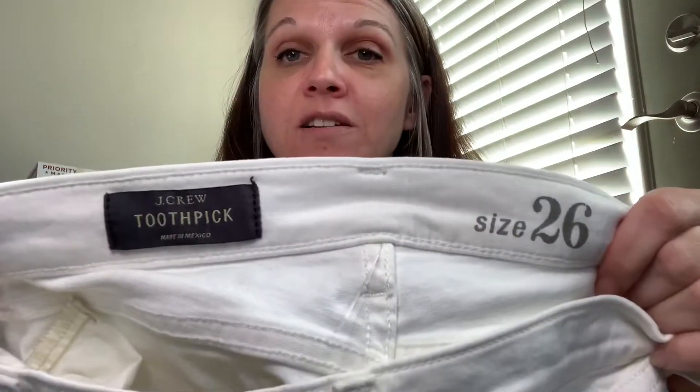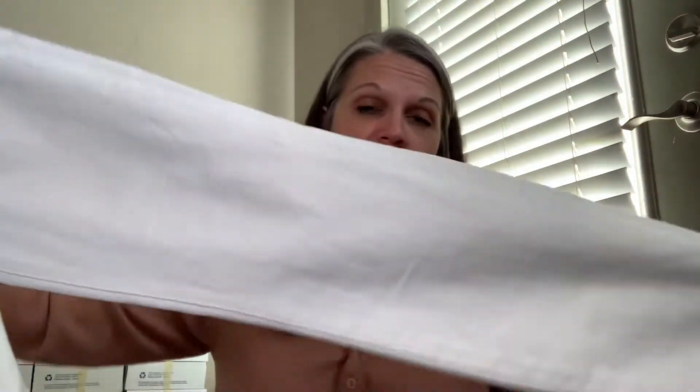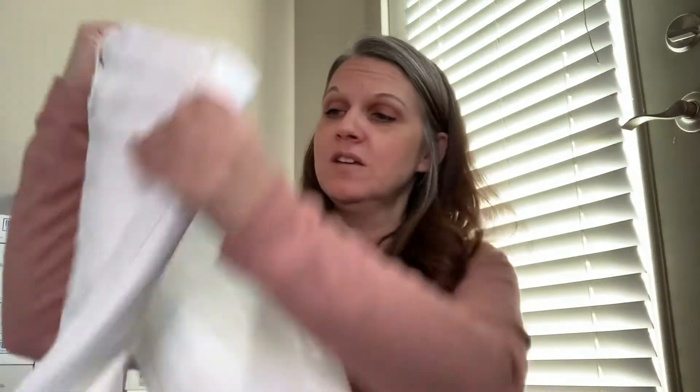Some other pants — I'm not sure if I should have gotten these or not, but I only did because they are J. Crew toothpick, size 26. The toothpick ones seem to sell a little bit better from what I've seen. They're just all white, no stains or anything — totally perfect, which is amazing coming out of the bins. White with nothing wrong with them — that's just crazy because the bins are really dirty.